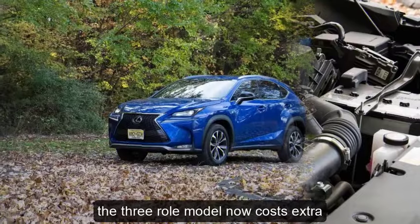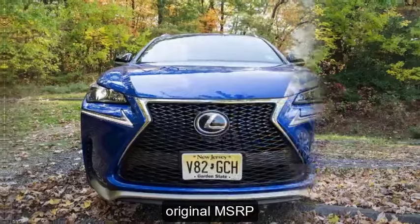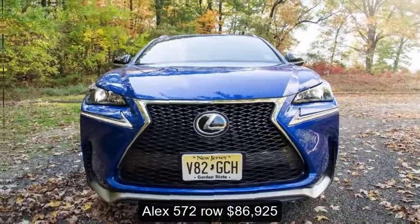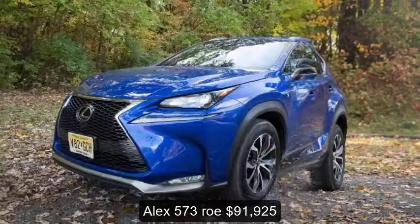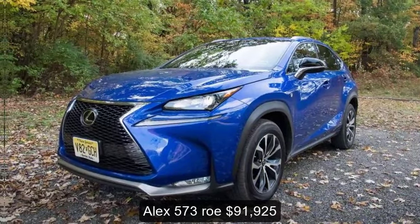The three-row model now costs extra. Pricing — original MSRP: LX570 2-row, $86,925; LX570 3-row, $91,925.